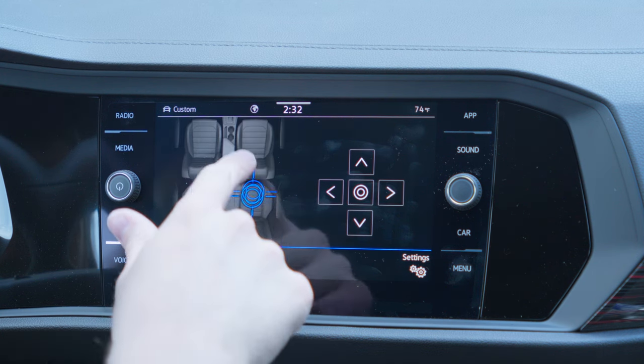The seating surfaces are Vienna leather in Titan Black with red accent stitching and red perforations — really comfortable. They are heated and ventilated for both driver and passenger. The driver's seat is power-adjustable with position memory, while the passenger seat is manually adjustable. They're pretty comfortable seats — not the most comfortable ever, but very good for this price point.